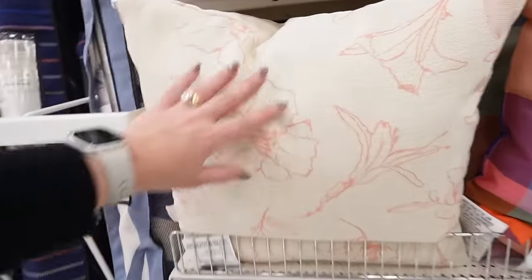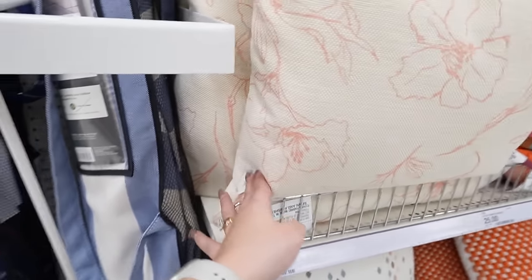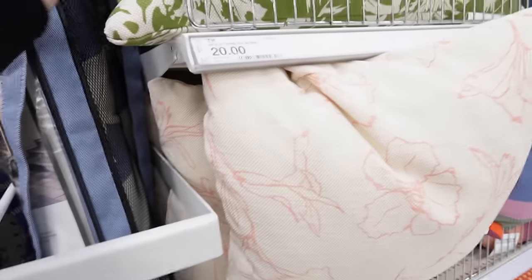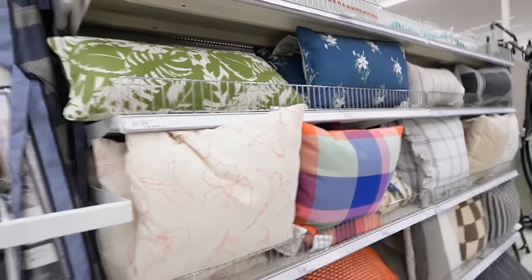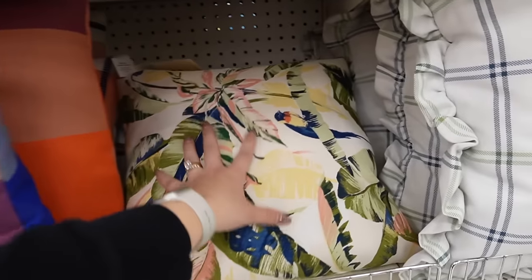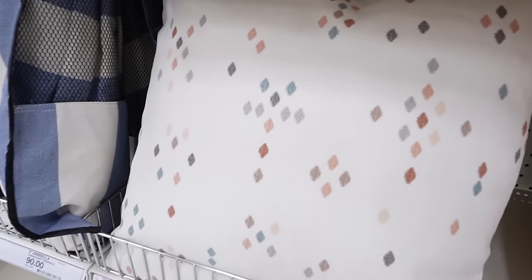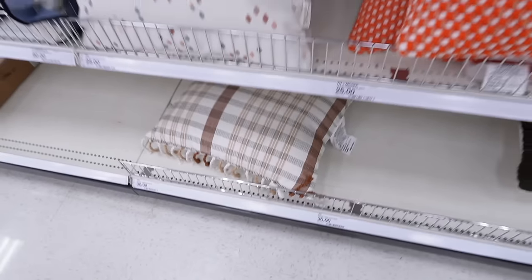Here are the more colorful options. This one is still neutral but has nice coral flowers — the same pattern on both sides, which I love, so if you get a stain on one side you can flip it. There's also a gorgeous green one with the pattern on both sides. More colorful options include a colorful plaid, tropical colorful leaves, a red option, one with colored dots, tassels on the side, and a brown plaid for $30.